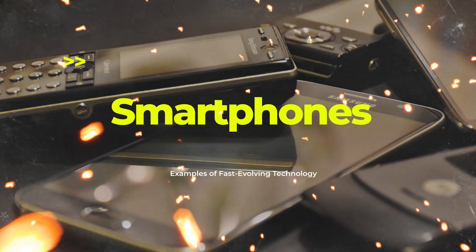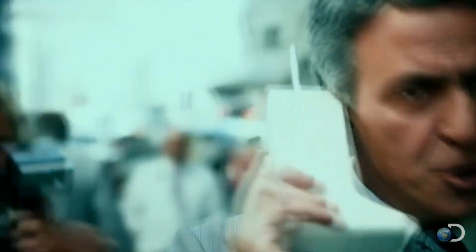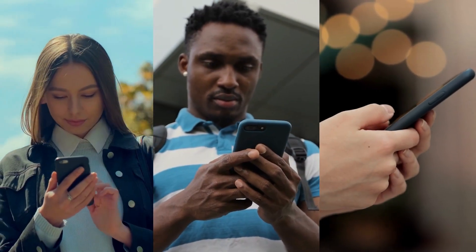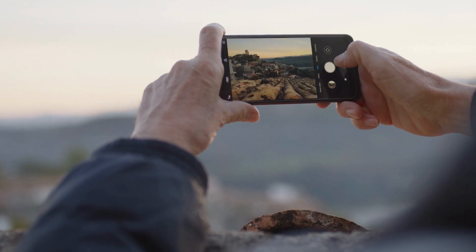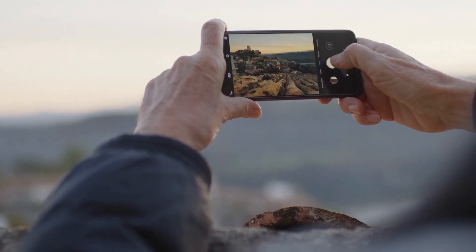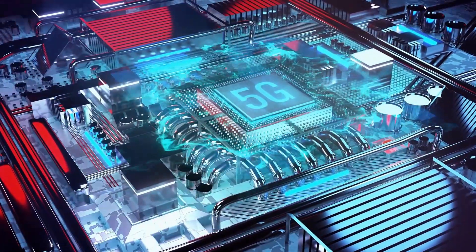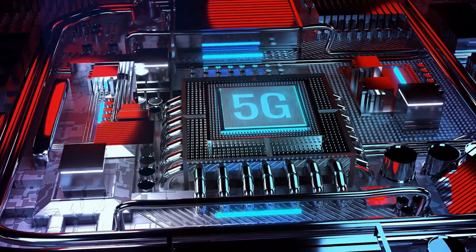Smartphones are a prime example. The first handheld brick cellular phone was introduced by Motorola's Dr. Martin Cooper, who made the first call on April 3, 1973. This mobile phone only allowed incoming calls and took 10 hours to charge for 30 minutes of talk time. Since then, mobile phones have evolved into smartphones that are computers in your pocket — able to make and receive calls, send and receive messages, connect to the internet, and take photos. This dramatic evolution took only a few decades, and with the latest advent of 5G, extremely fast processors, and continued technological advancement and investment, they will only continue to get smarter and better.